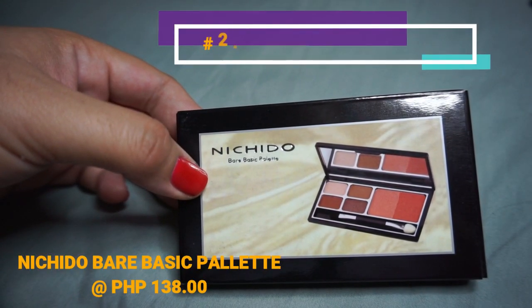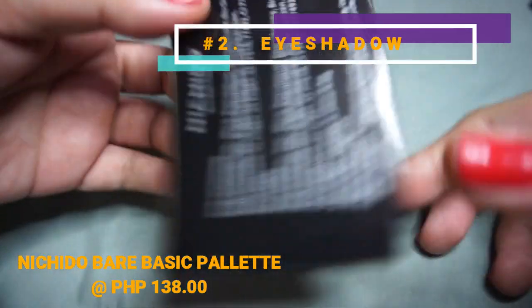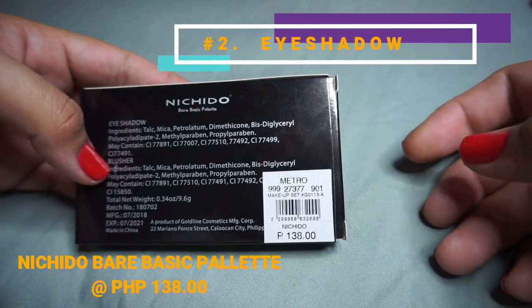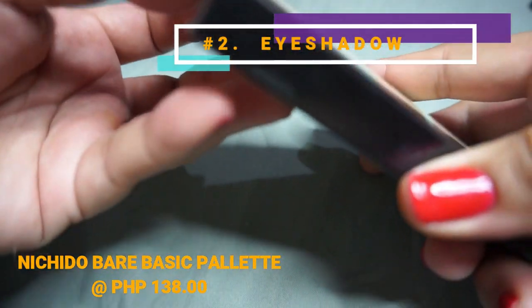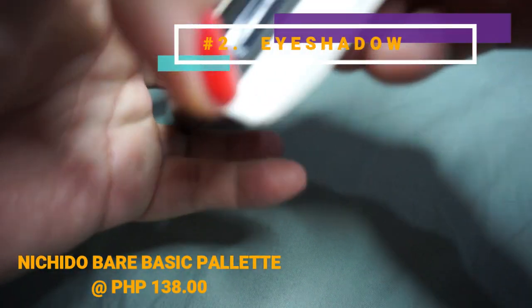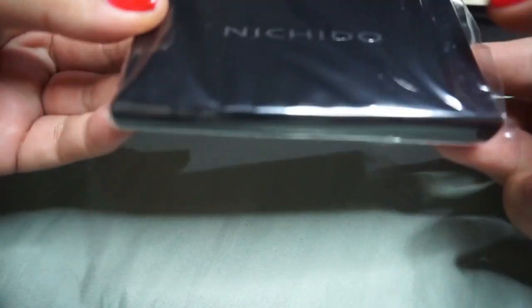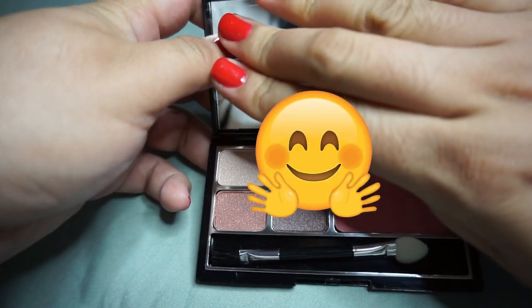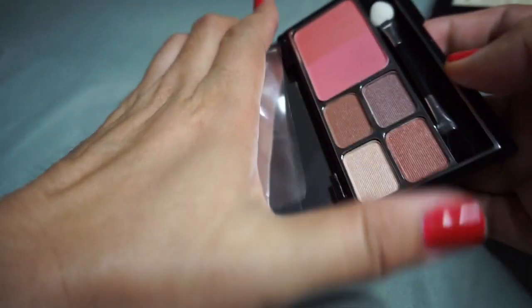For the eyes, I got the Nichido Bare Basic Palette. The box is small and the price is 138 pesos for around 9.6 grams. When you open the box, it's quite slim. The palette packaging is nice — it comes in a pouch and the palette itself is a shiny black design. Let's open it and check what's inside.